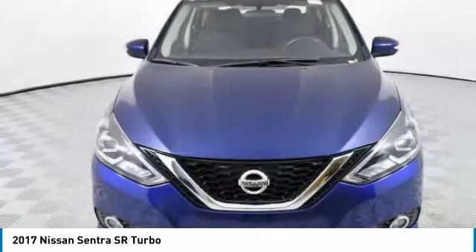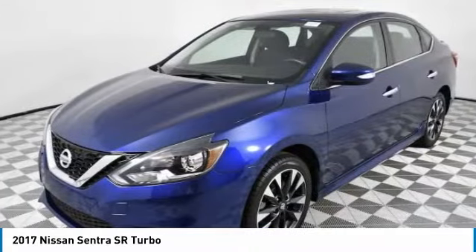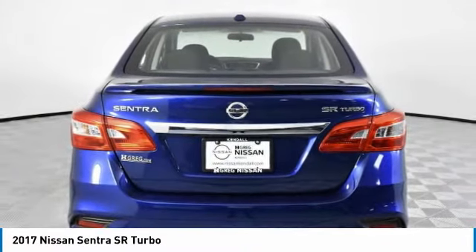Hi, and take a look at the 2017 Sentra. With its spacious and versatile interior and stellar fuel efficiency, the Nissan Sentra is the obvious choice for anyone who wants to enjoy a stylish and comfortable ride.